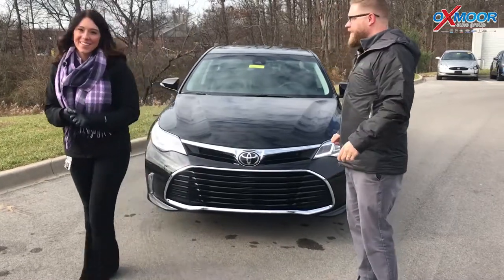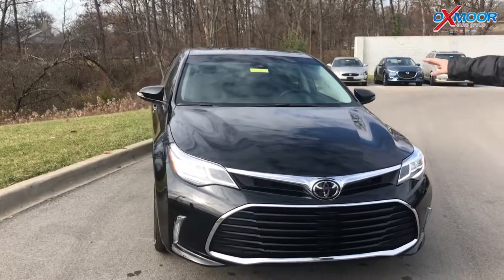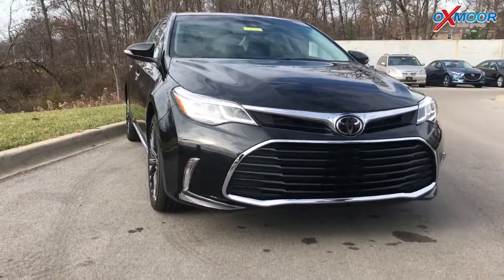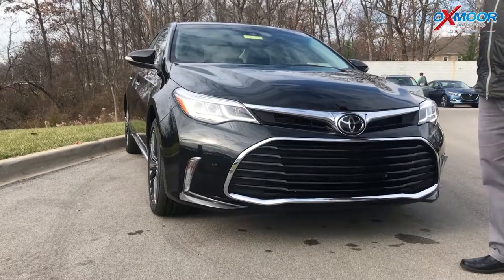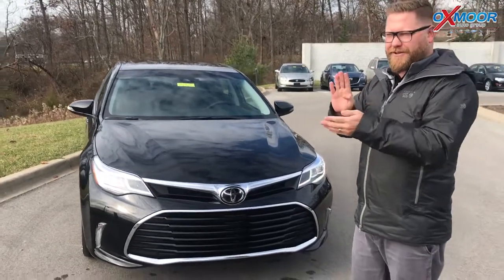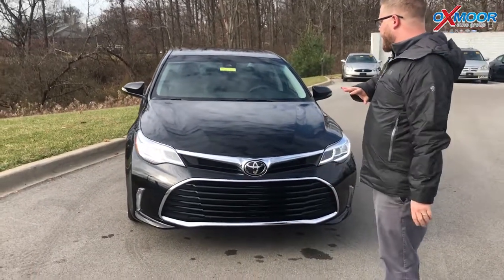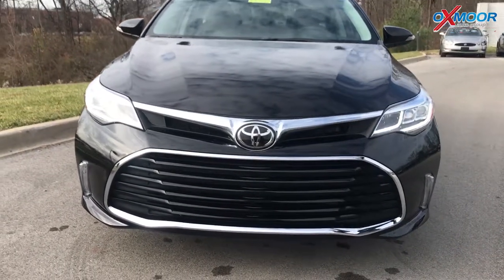This is a 2018 Avalon Touring edition. In the 2018 Avalon, in every trim level, you're going to get the Toyota Safety Sense P. So you've got a multi-millimeter wave radar here in the front and an in-dash camera up there that gives you pre-collision with pedestrian detection, lane departure, dynamic radar cruise control, and auto high beams — all of those very cool, very safe safety features standard in every trim level of the Avalon.